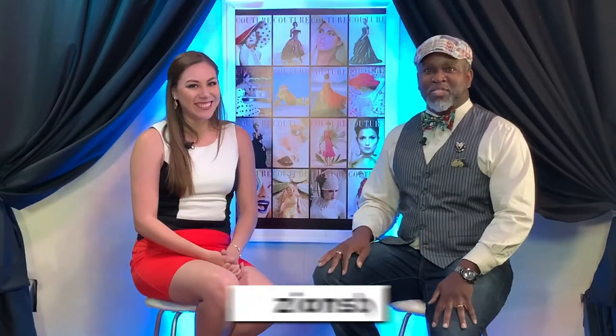You have so many different things — if people want to find you and buy bow ties or anything else you offer, where can they find you? You can find us on Instagram at zions_bow_ties or on the web at zionsbowties.com. And if someone comes to you wanting a bow tie with a specific pattern, could you do it? We can figure something out. Go check out Zion's Bow Ties — thank you so much for joining us, and thank you all at home for sticking with us here at Glam It Up.